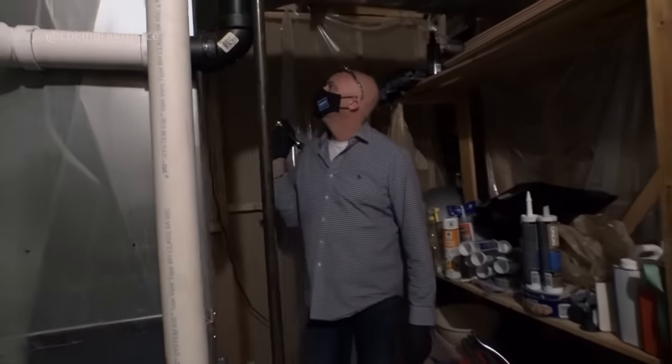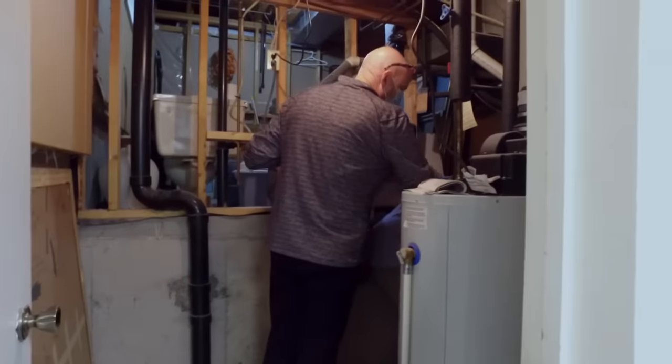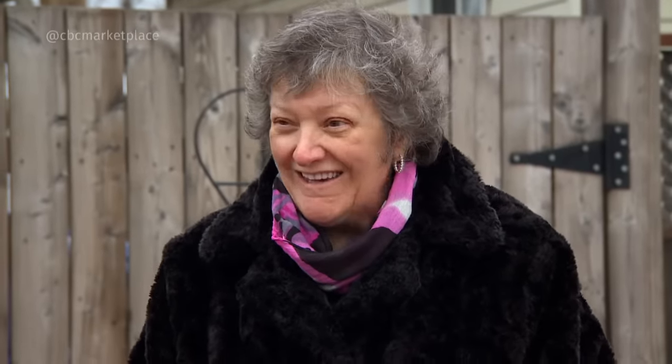Frank checks the furnace to make sure the air that's circulating is clean. At Brenda's home, the furnace filter is not made for this type of cabinet. When air can flow past the filter or over it, it isn't going to force itself through it — so this filter in this configuration isn't doing much of anything. Frank's advice: change out that cabinet so you can buy a readily available filter that fits it properly.